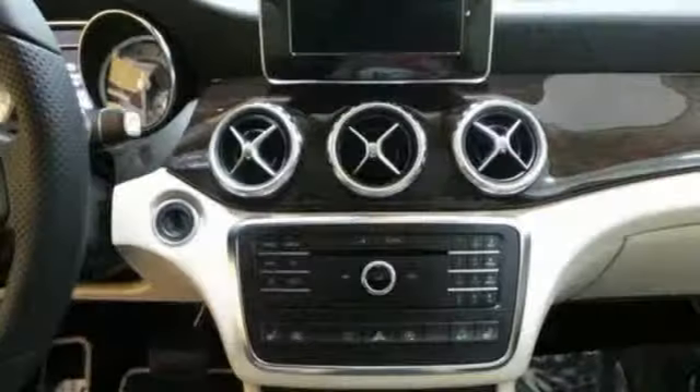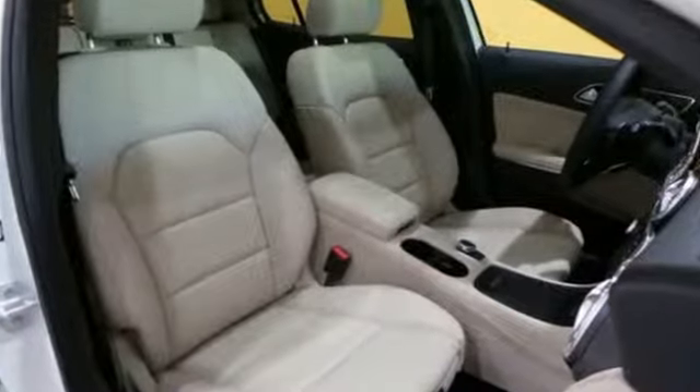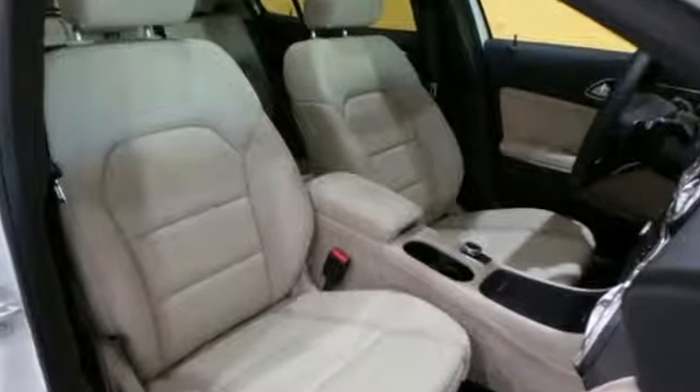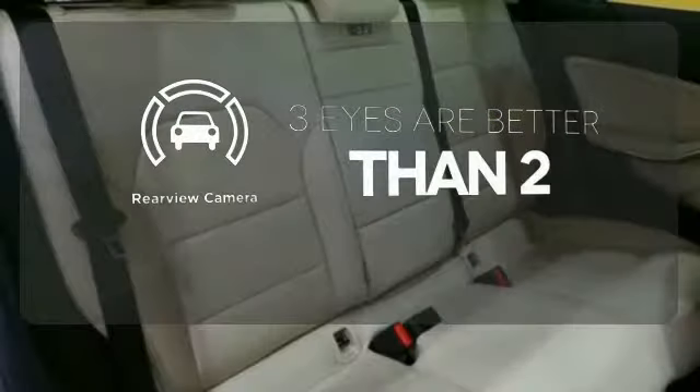It all comes together with the power of a 2.0-liter turbo engine, 7-speed DCT dual-clutch automatic transmission, dynamic select and eco start/stop. The backup camera gives you a clear picture of what is behind you.